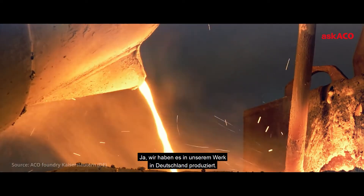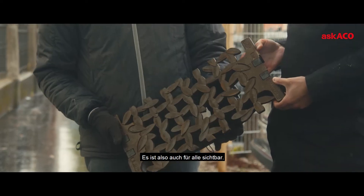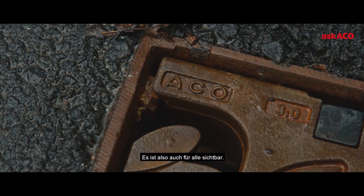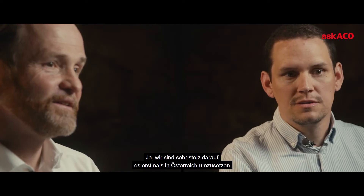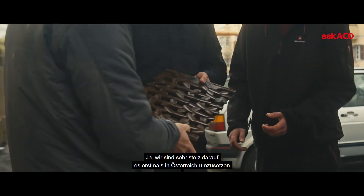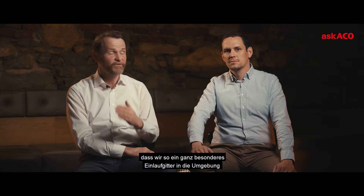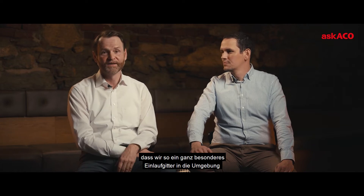We produced it in our factory in Germany. The design is completely new and it has 'Schwarmstadt' written on it — so it's also visible for everybody. We're very proud to implement it for the first time in Austria, and it shouldn't be the last time we bring such a very special gully top into our streets.